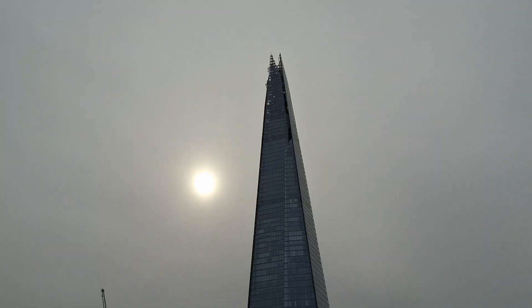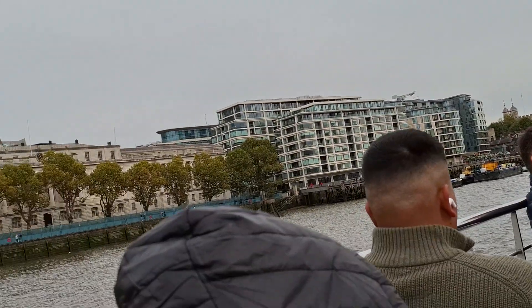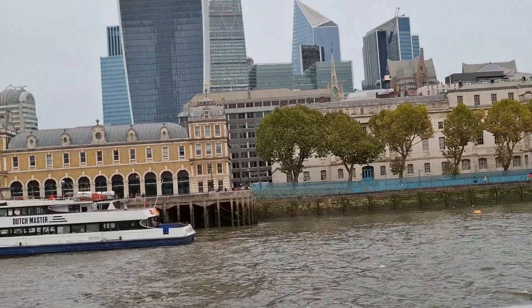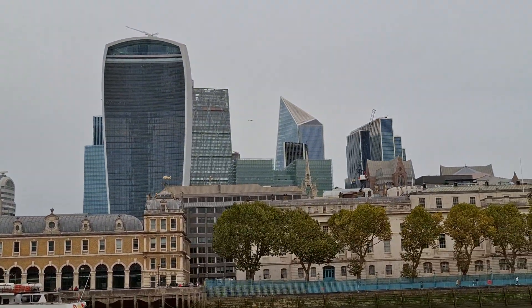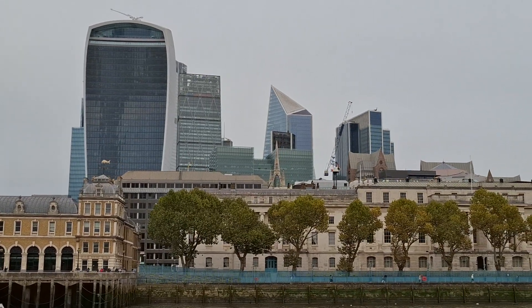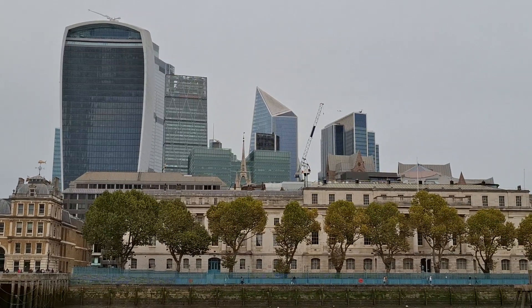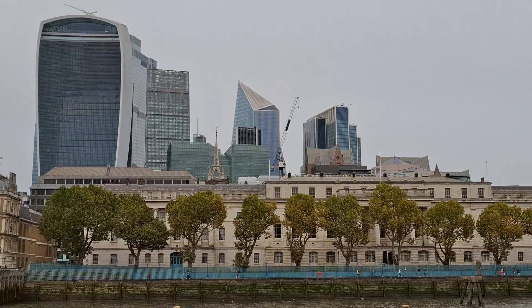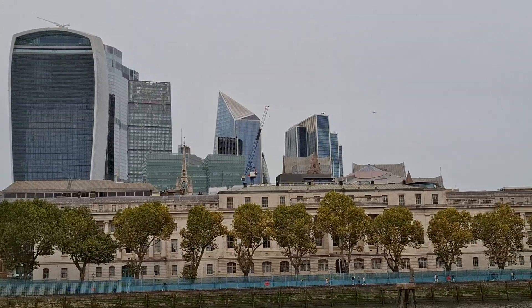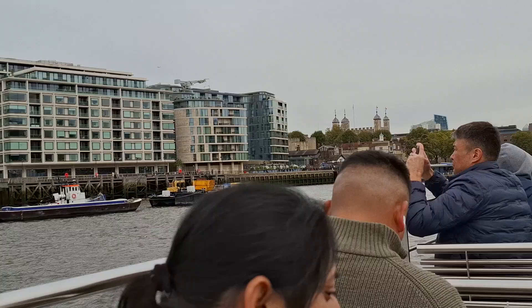Here's a tip: if you cross over to the other side, just on your left you've got the Walkie Talkie building — it's the one with the curved face at the front. Its official name is 20 Fenchurch Street, but they also have a viewing platform. That one is free of charge and it's called the Sky Garden. All you have to do is go to the Sky Garden website, book in advance, and go up for free.